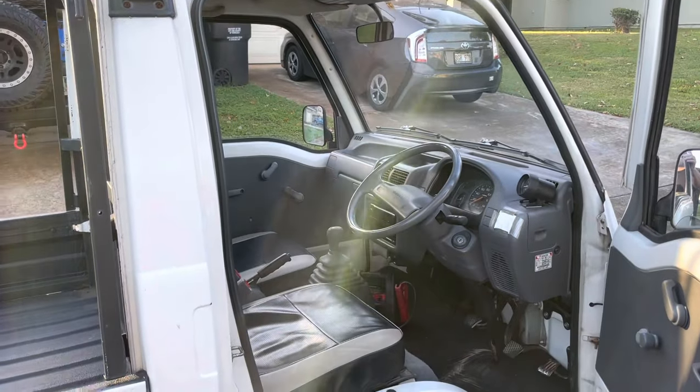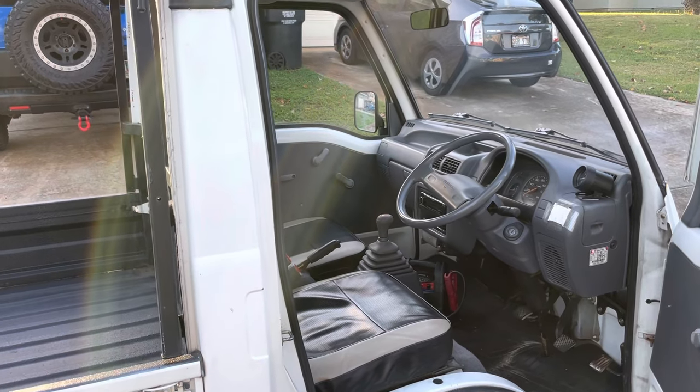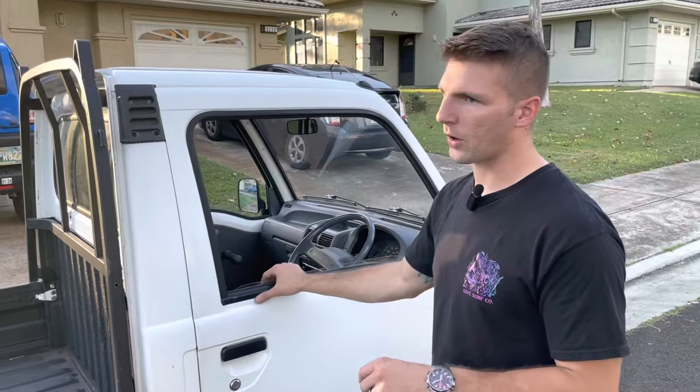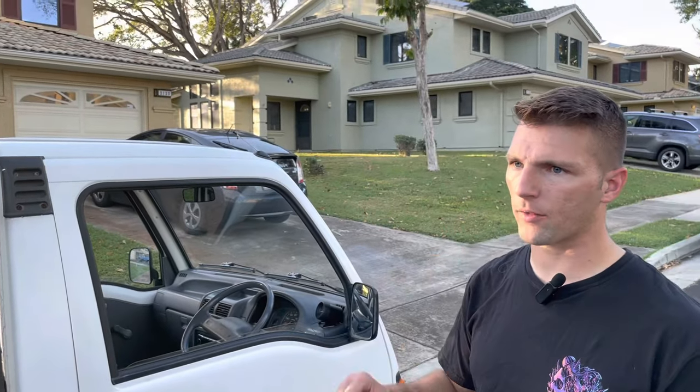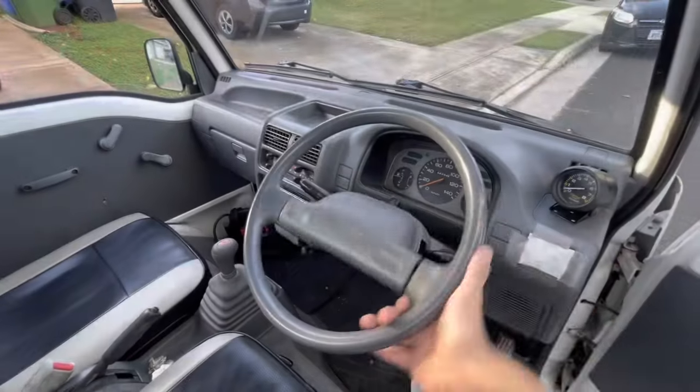The cabs are well known for having more space than other K-trucks in terms of legroom and height. So if you're a taller individual considering one of these K-trucks, the Sandbar is going to have the most room. There are a couple of models with special jumbo cabs, but they're very hard to find.